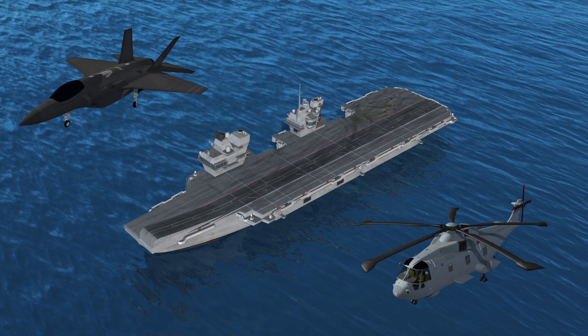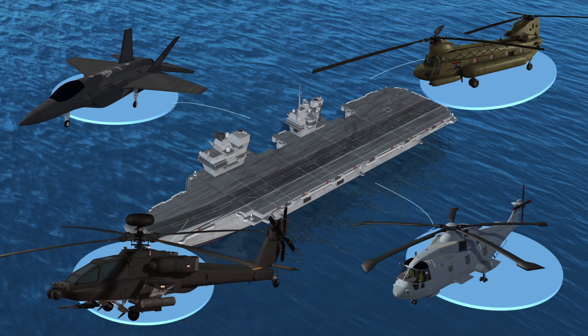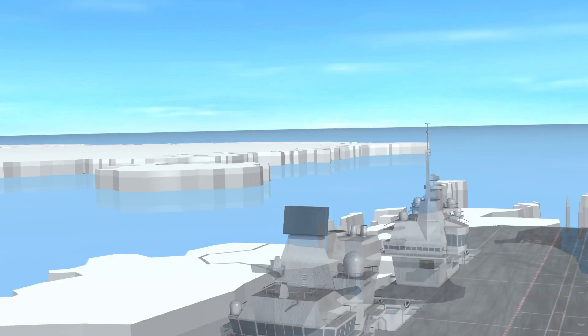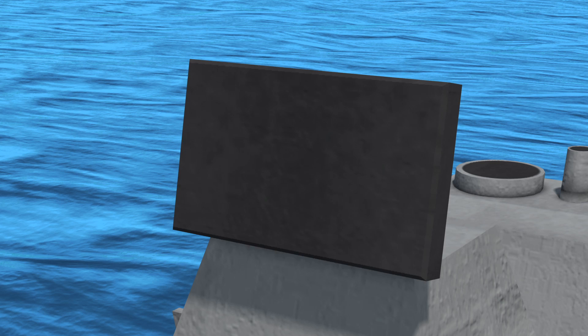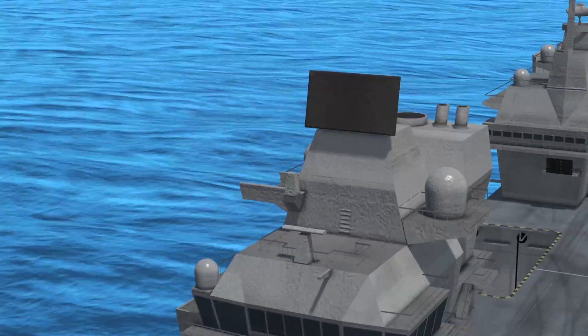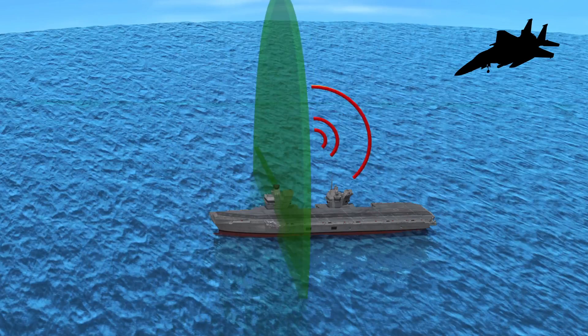It can also carry Chinook heavy lift helicopters and Apache gunships. Its long range radar can detect and track up to 1,000 air targets within 250 nautical miles. It is also equipped with a medium range radar that can thwart complex jammers and track targets as small as a snooker ball within 12 miles.